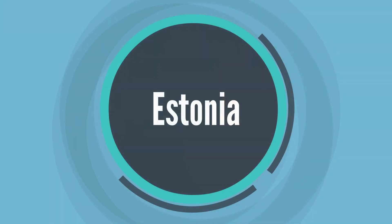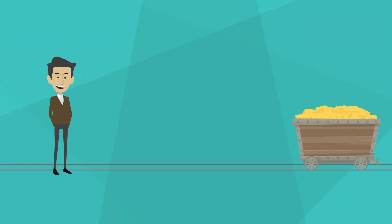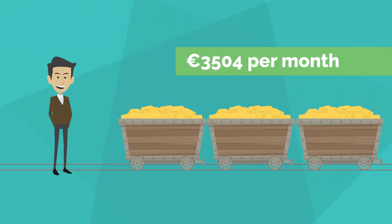11. Estonia. The visa grants residency rights for up to one year. You must demonstrate proof of an income of at least 3,504 euros per month.